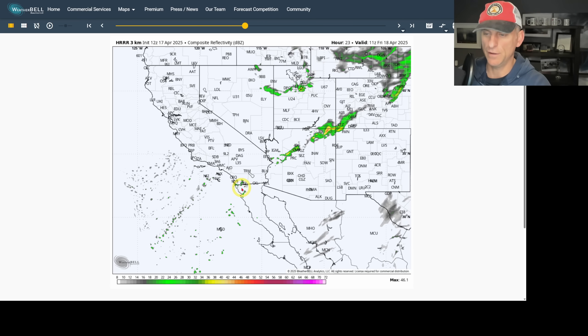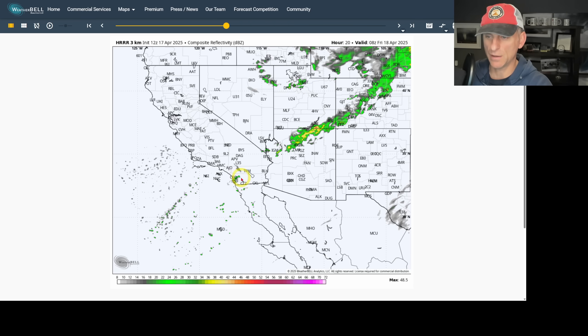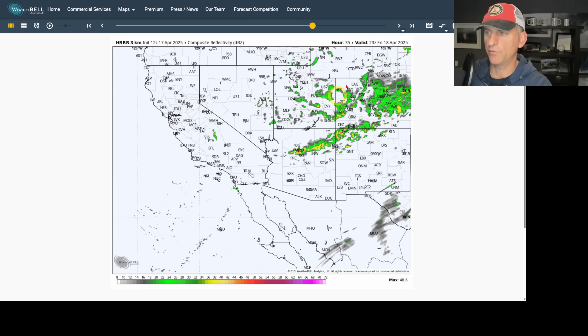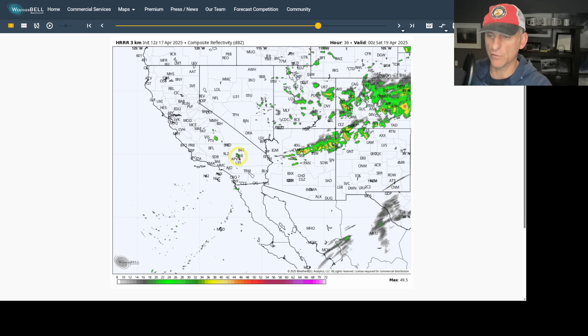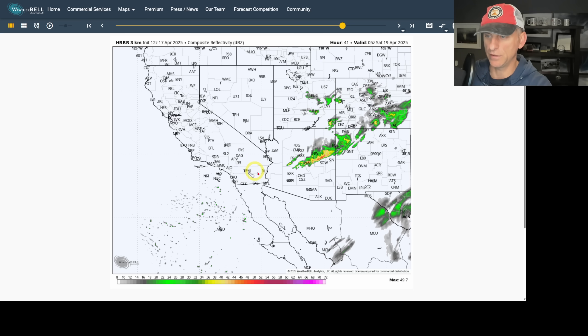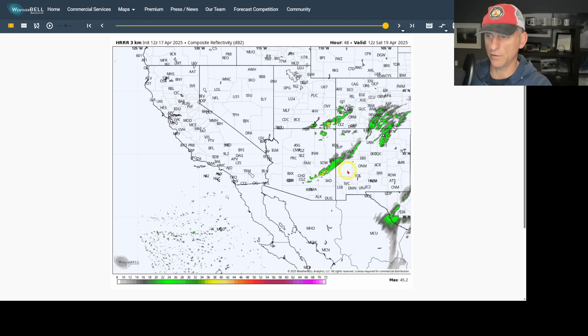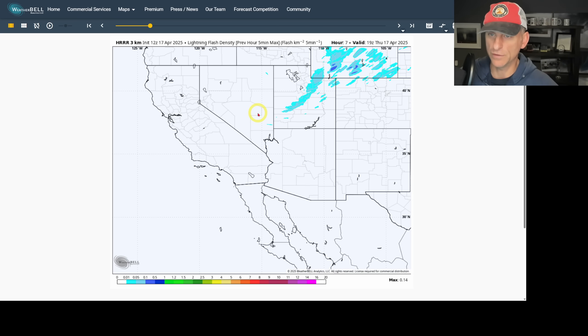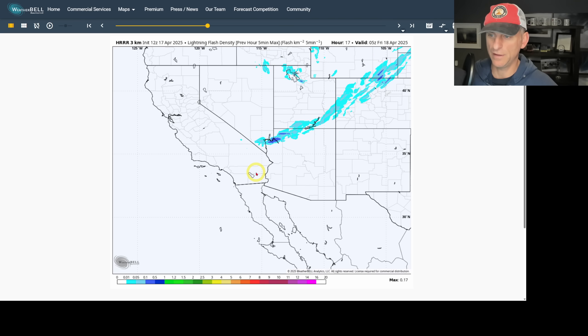The Peninsular Ranges — I would not completely rule out a lightning strike with some of that activity. Then you can see the spin in the atmosphere going through Friday, a few showers popping off, maybe a thunderstorm or two — you can see Daggett right there, and the Salton Sea. The frontal system is draped across portions of Arizona as it slides east. Looking at lightning flash density potential, scrolling through this afternoon, the lightning activity starts showing up around 2, 3, 4 o'clock and goes through 5, 6, 7, 8, 9, 10, 11, 12, then pushes off across Arizona into early tomorrow morning.